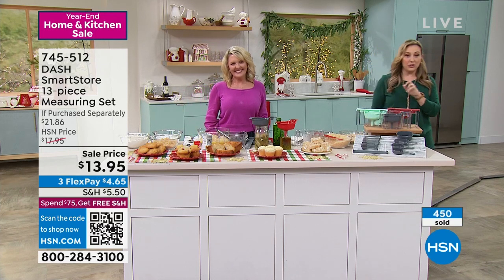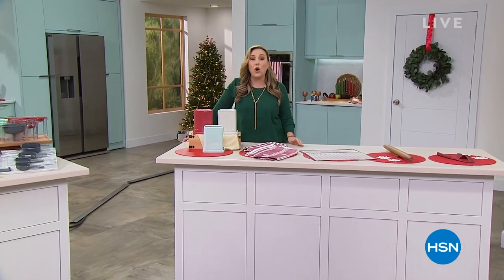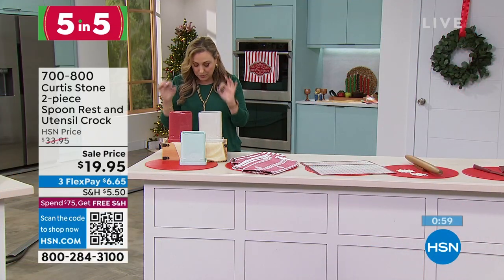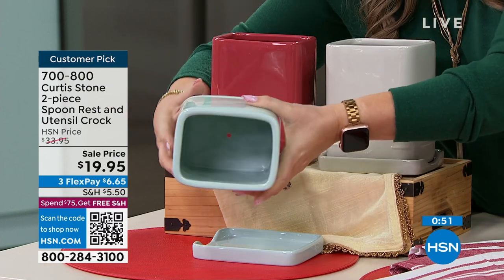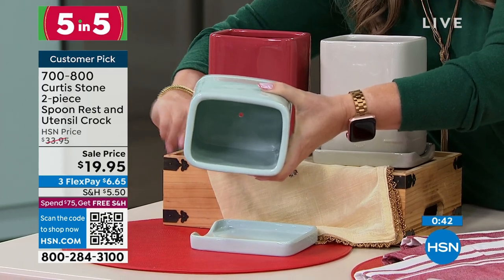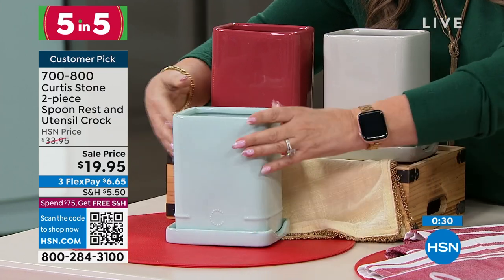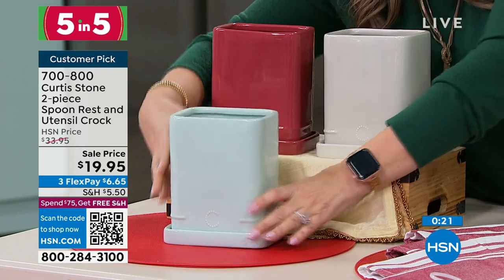I've got a five and five — five items from Curtis Stone from the kitchen. Starting out with the two-piece spoon rest and utility crock. You put your spatula and everything you need right in here. There's a little drainage hole, which is great because sometimes when you wash a wooden spoon it has a little water left on it. The top of this doubles as a spoon rest — put it right on your stove. And it'll also nest like this.